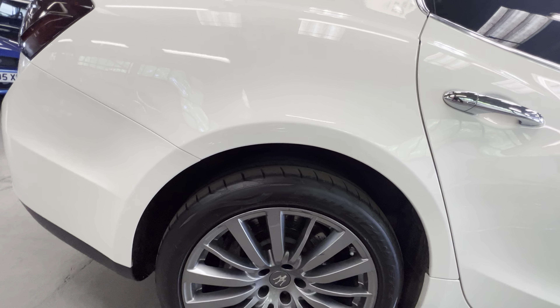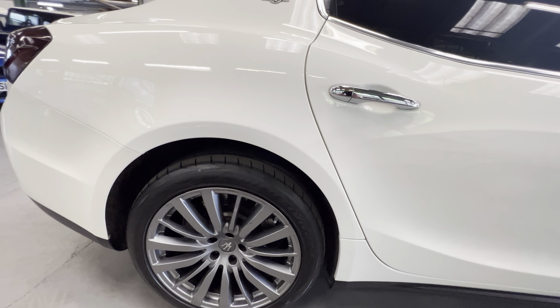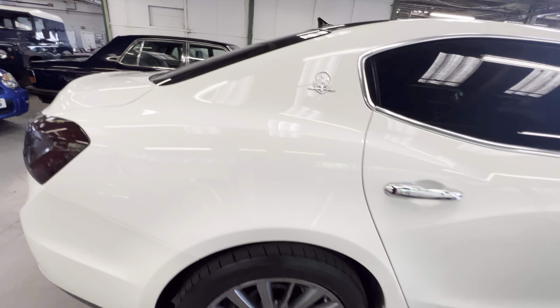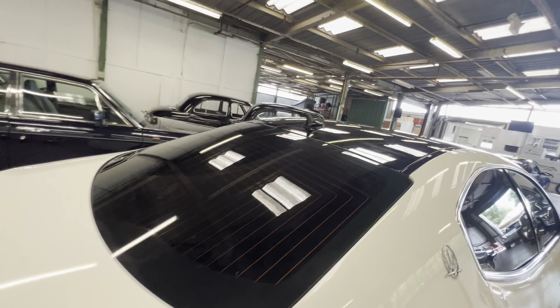Nice and clean all the way down here — this arch again all lovely and tidy, nothing on these corners. It's done around 20,000 miles, possibly even less — we'll double-check in a second. Another good wheel and tire, and up onto the pillar and on the roof it's all nice and clean.